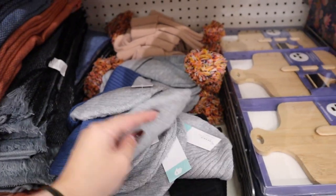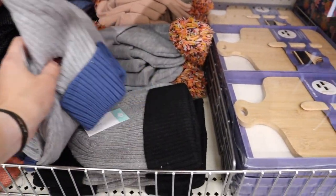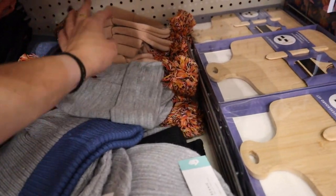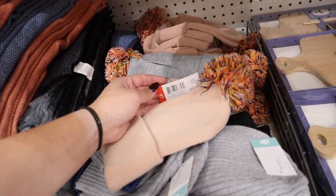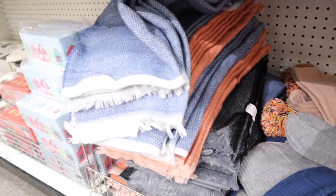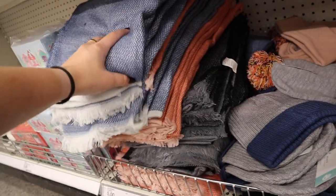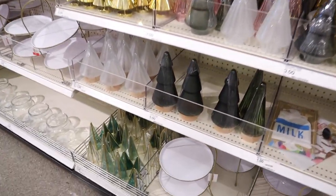Down here they have different beanies — a plain blue with gray, black with gray, and some cuter ones with colored pom-poms in gray and pink — all for just $5. They also have matching blanket scarves next to them in blue, pink, and dark gray for $5 each.